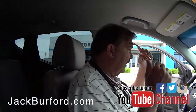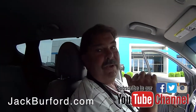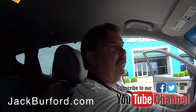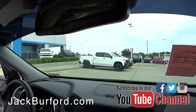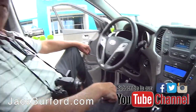The customer who traded this in just put brand new tires on it three weeks ago — really good trade. It's also got a universal garage door opener built in, and a heated steering wheel too. Nice car.